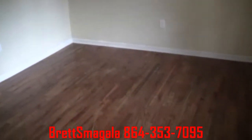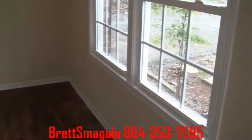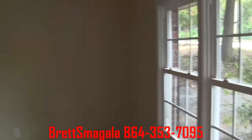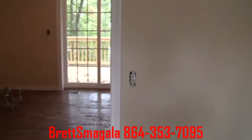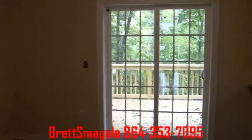As we walk in, we're coming right into the living room. Hardwood floors through the living room. Fresh paint throughout the whole house. And here's our dining area — it looks right out to the deck.